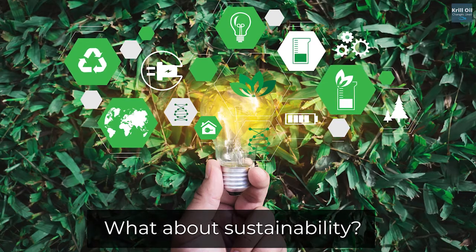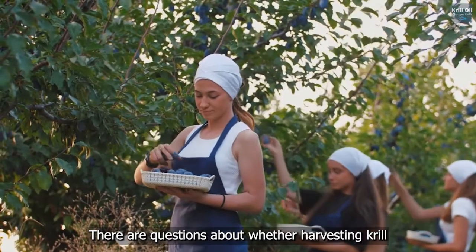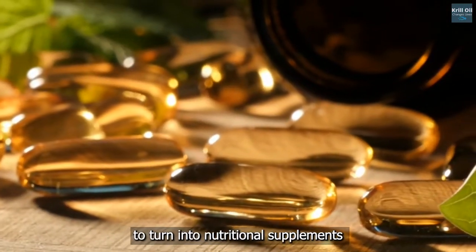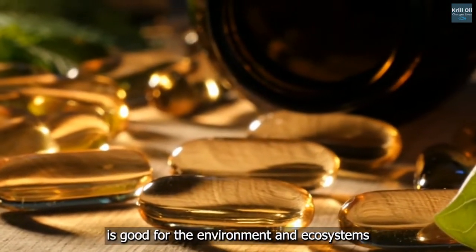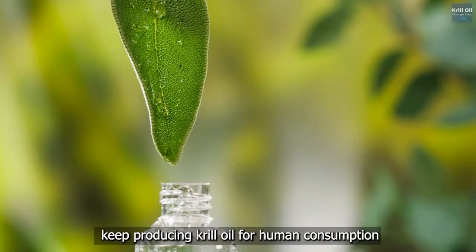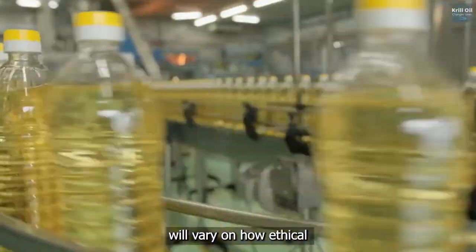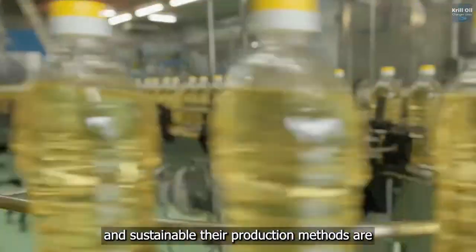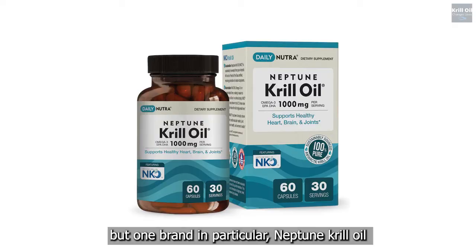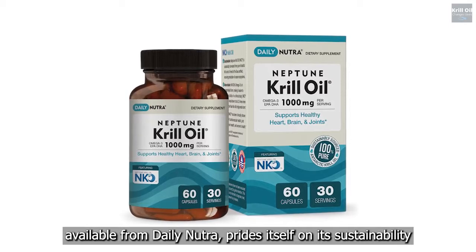What about sustainability? There are questions about whether harvesting krill to turn into nutritional supplements is good for the environment and ecosystems, and whether it's sustainable to keep producing krill oil for human consumption. Different manufacturers vary on how ethical and sustainable their production methods are, but one brand in particular, Neptune krill oil, available from Daily Nutra, prides itself on its sustainability.